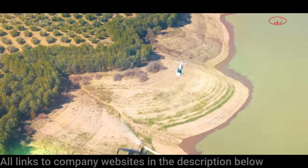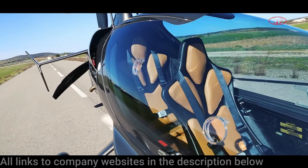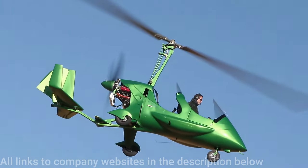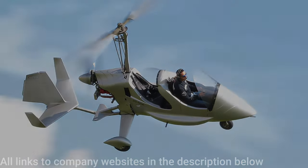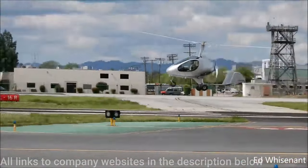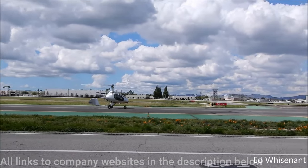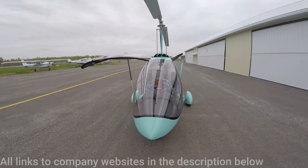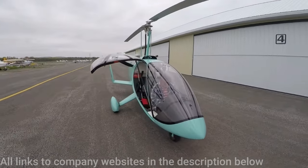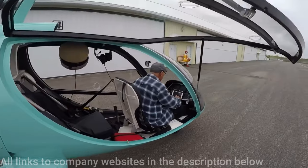Next up we have a couple from ELA Aviation, starting with the 10 Eclipse. This has got great visibility and a removable canopy and will set you back around 109,000 euros. And we have the 07 Scorpion, which is going to cost 78,000 US dollars at the base price. Next up we have the Sportcopter 2 from Sportcopter. This has large digital instrument panels in the cockpit and it's going to cost you about 85,000 US dollars for the kit. This is a Gyro by Gyro Revolution — another one with incredible visibility and gullwing doors — going to cost you about 75,000 US dollars.